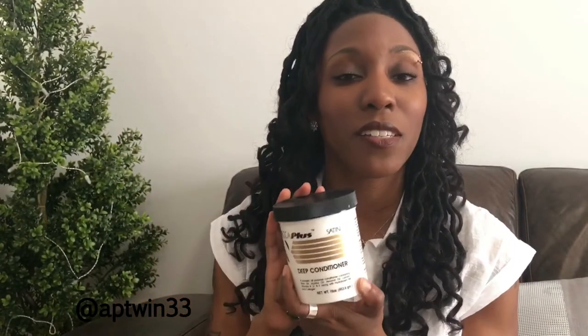This deep conditioner comes in a 16-ounce jar. I purchased it from my hairstylist — she sells Deca Plus products in her salon. But you can also go to the decaplus.com website and get all their products: shampoo, conditioner, and the Satin Tame that I reviewed a couple videos back.